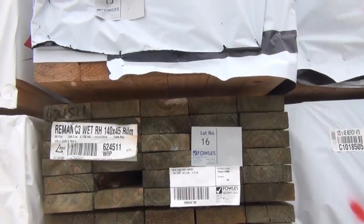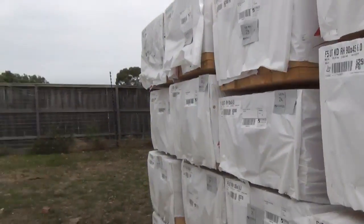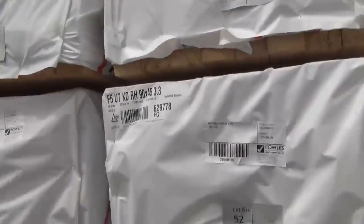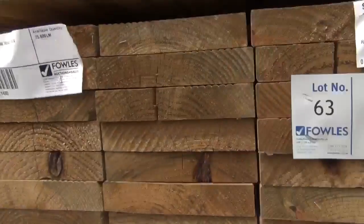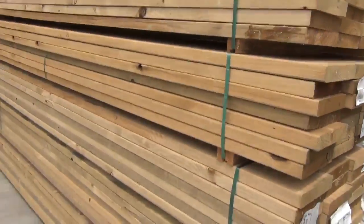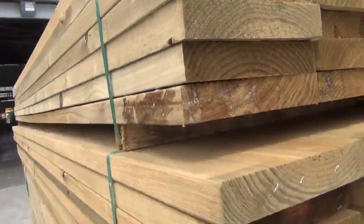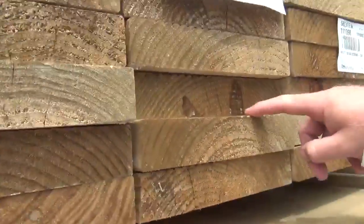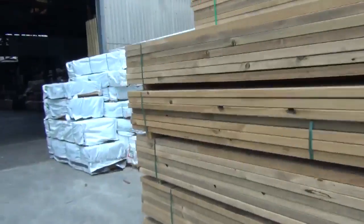Another pack of treated pine here, lot 16 — 140 by 45, 60s and 5.4s, random pack. As you can see there are big heaps of framing, down to 3.3 as the shortest length and all the way up to 6 meters — heaps of framing this week. On the end here, 240 by 45 treated pine in 3.6s. We've got both the laser cut and the tread material with grooves in it for stair treads — all 3.6s.